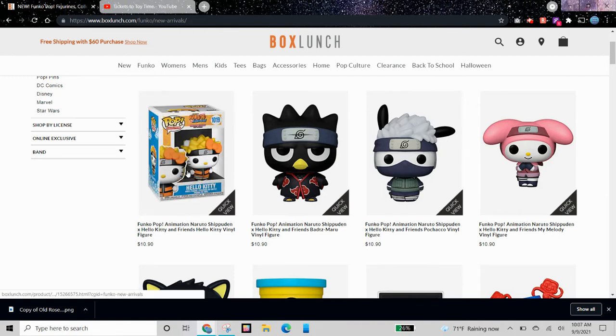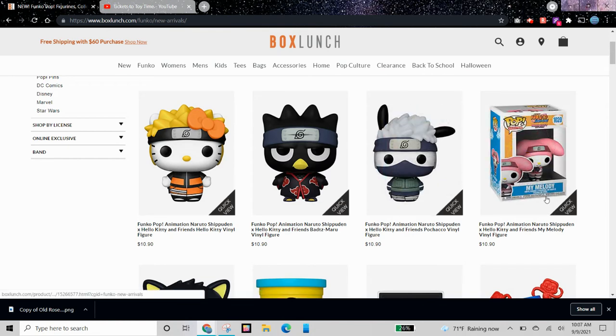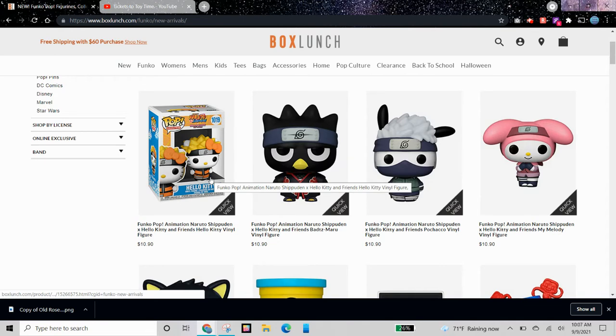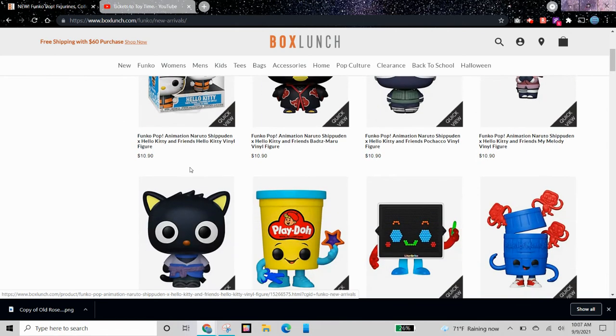We have some cool Hello Kitty x Naruto crossover Pops, which I think is really cool, especially if you like both series. Here are four different ones. We have My Melody, and I'm not even going to try pronouncing these because I'm going to mess them up. And here is Hello Kitty with a Naruto crossover. I also have a Hello Kitty with a My Hero Academia crossover, and I think it's pretty cool.